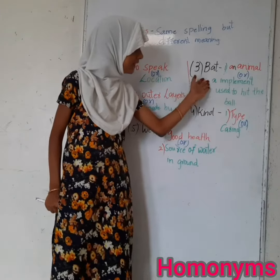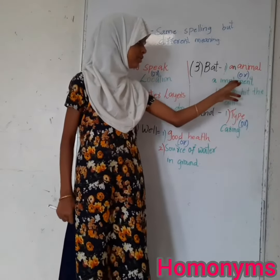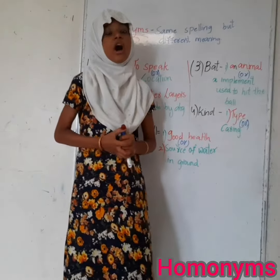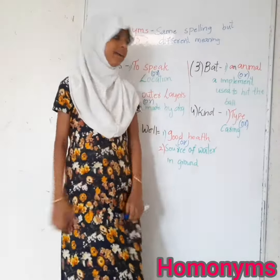The next meaning of 'bat' is an instrument used to hit the ball. For example: My friend got an autograph of Dhoni on his bat.